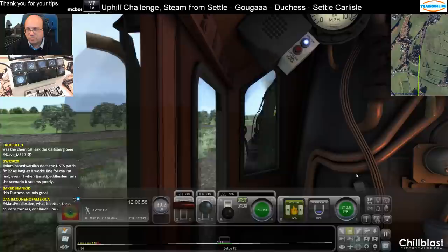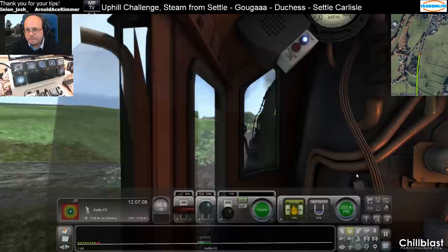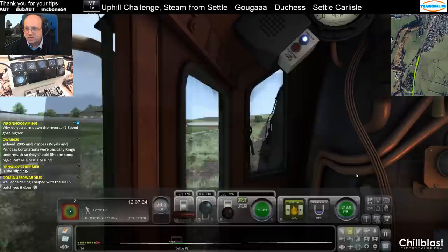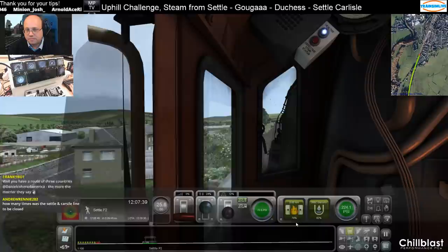Three Country Corner versus Albula Line — they do different things. Albula Line is sort of... I don't know which one I'd prefer out of those two. Albula is prettier. Three Country Corner has perhaps more operational variety. Three Country Corner is probably my preference out of the two from an aesthetic perspective. Coal up to about 75%.